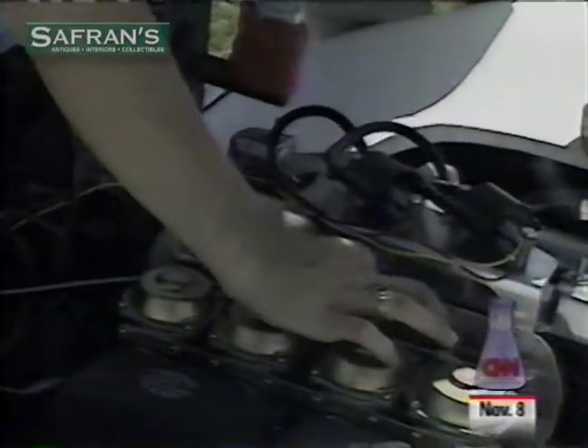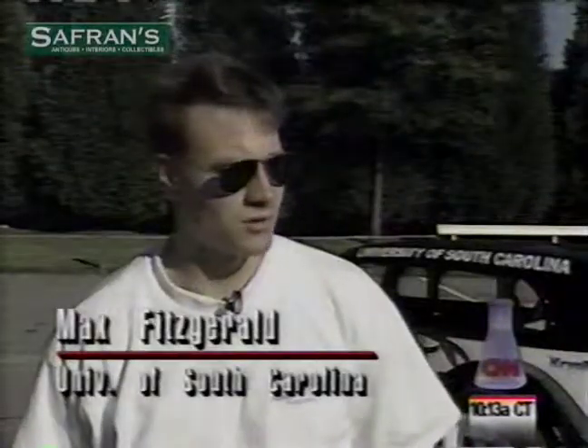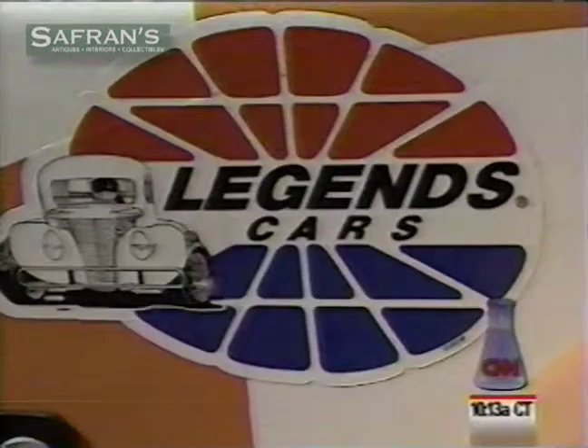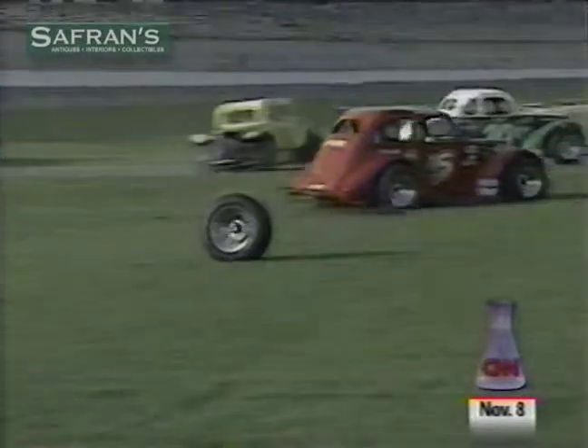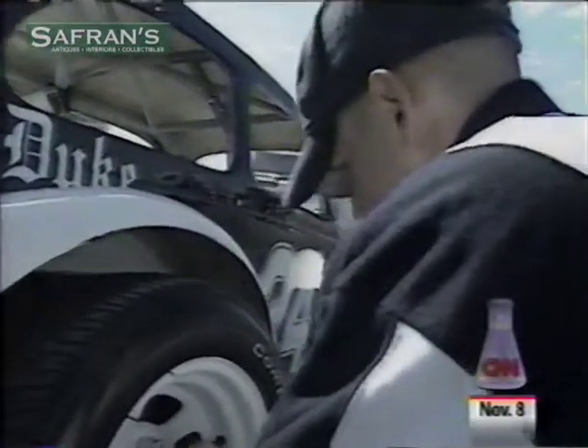Small changes like tightening a spring here or adding a little tire pressure there can make the difference between winning and losing. The setup is key — if the car handles well going into a corner and coming out, that person's going to be the fastest. The cars are legends cars, five eighth-scale models of cars from the 30s and 40s, powered with motorcycle engines, built to give amateur racers a level playing field.